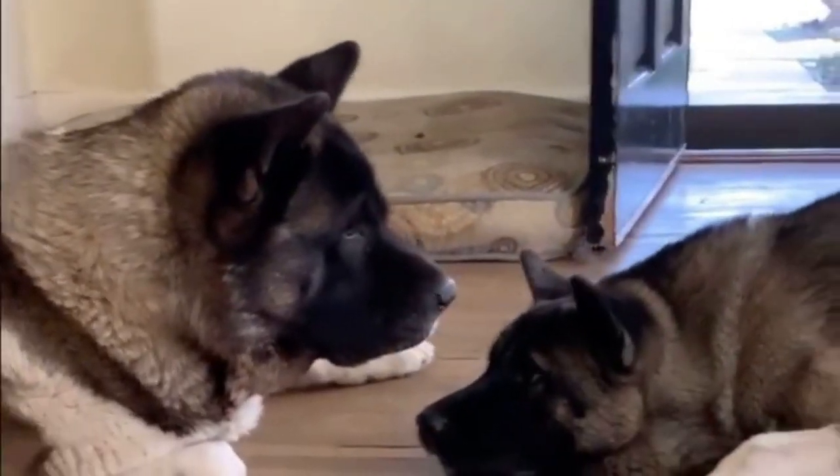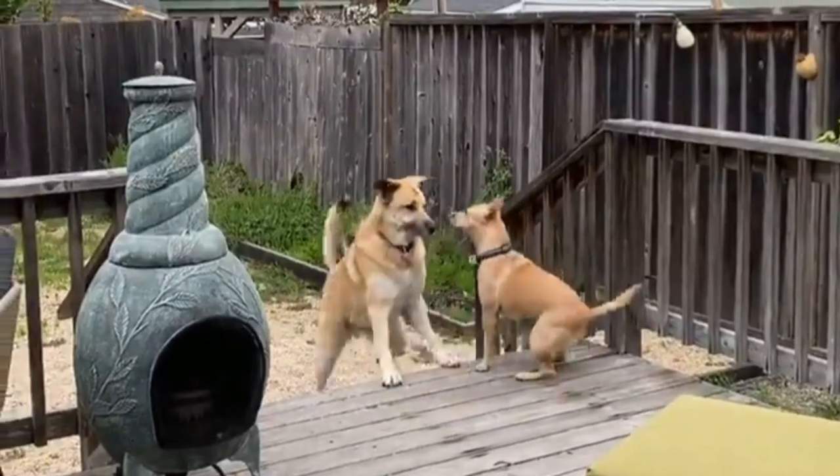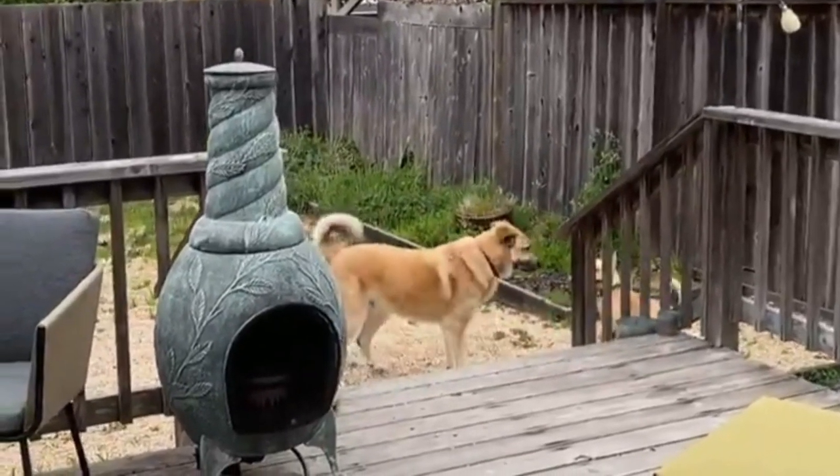These dogs are obedient and easy to train, which makes them suitable for first-time dog owners. But they are not exactly the best with kids, and they are more ideal for singles, couples, or folks who have no young children at home.